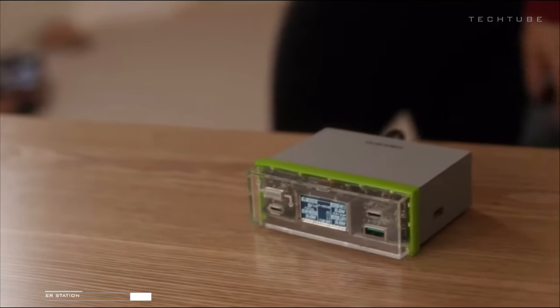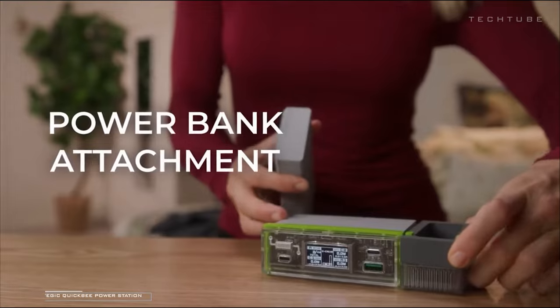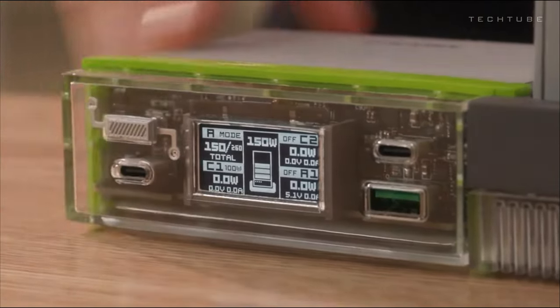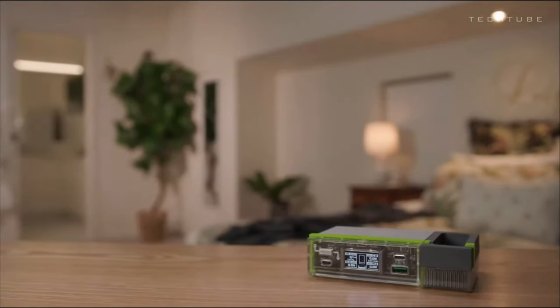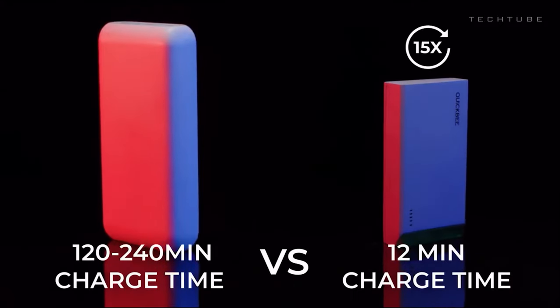No outlets nearby? No worries! Introducing the all-in-one charging superhero. This charging dock is a powerhouse, delivering an impressive 210 watts through its central charging station. Plus, it comes with an 8,000 mAh battery, ensuring you stay powered up at home or on the go.